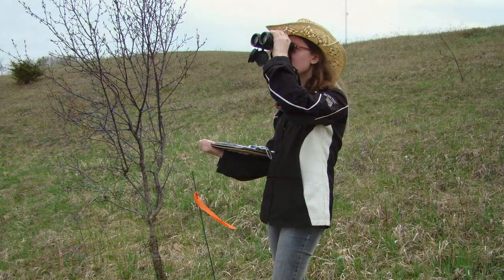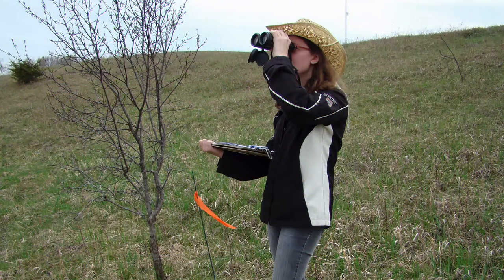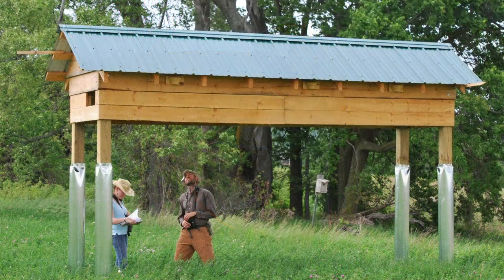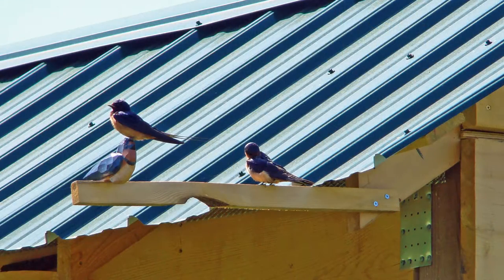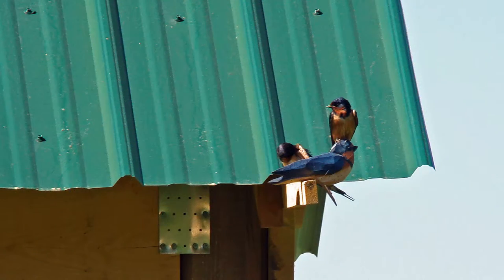We're monitoring the nesting structures to collect data about the birds' behavior and their response to the social cues. We're also tracking all of the nests to see how many succeed in fledging young. Towards the end of the summer, we'll watch to see if the social cues attract birds who may be scouting for nesting sites for next year before they head south for the winter.